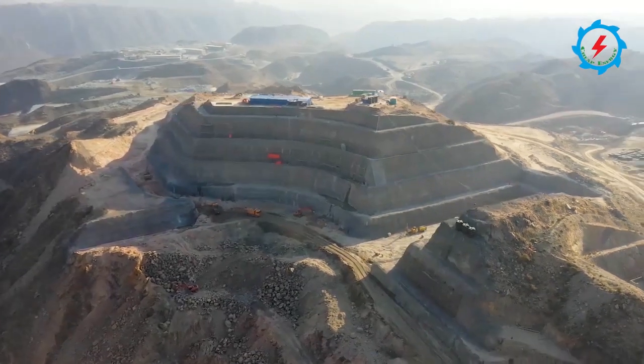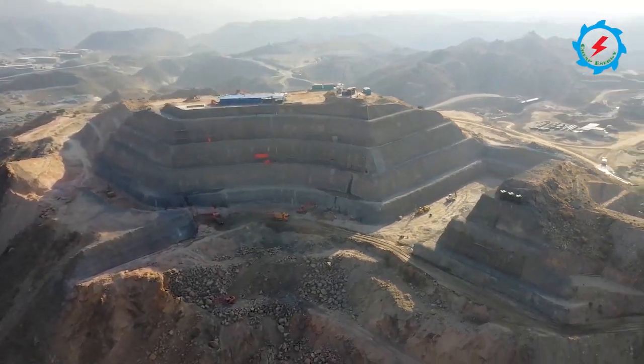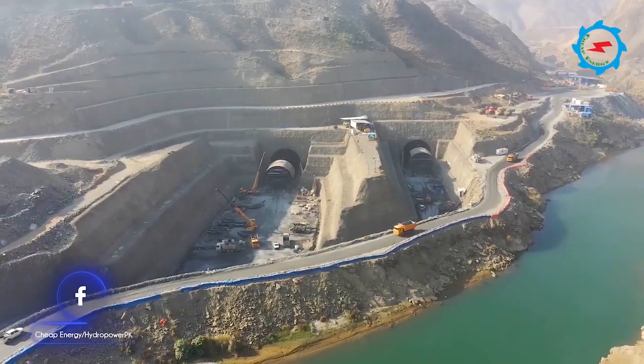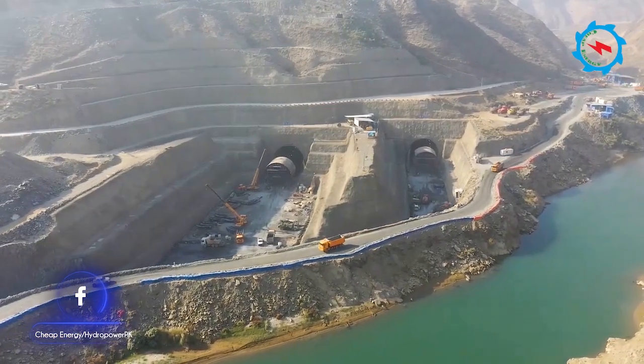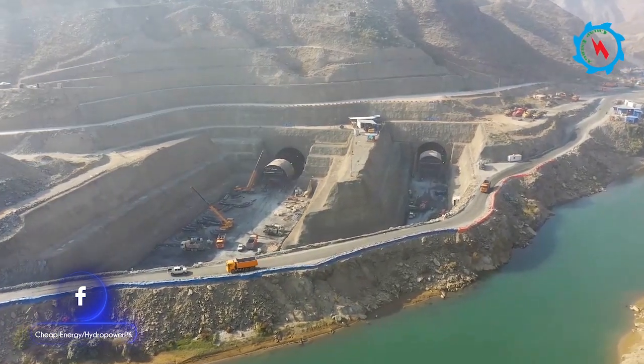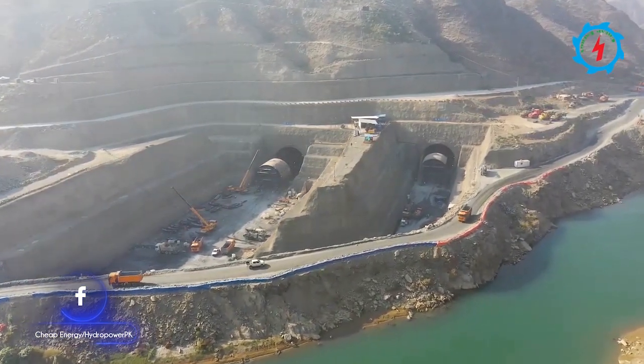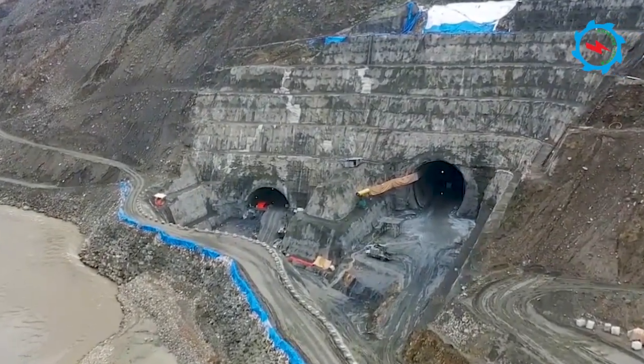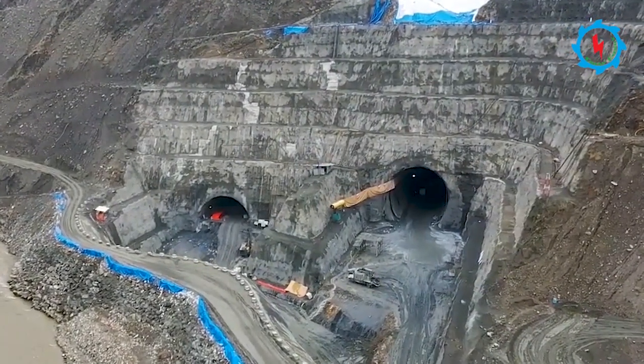The 800 megawatt Momin Dam is under construction since September 2019 and is expected to be completed in mid-2025. The construction activities are in progress around the clock to meet the planned completion date. Let's witness the ongoing construction activities and progress achieved up to the end of January 2022.